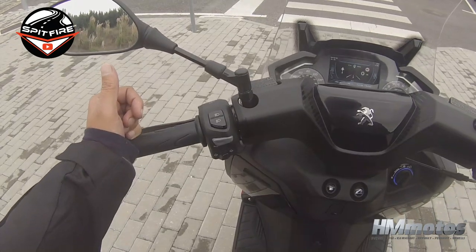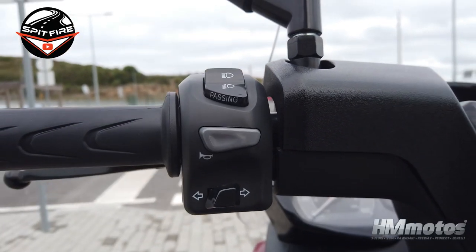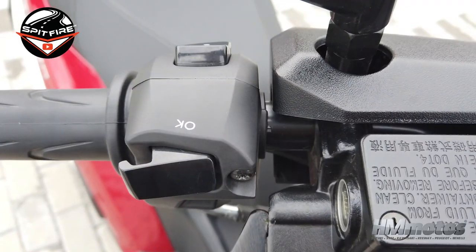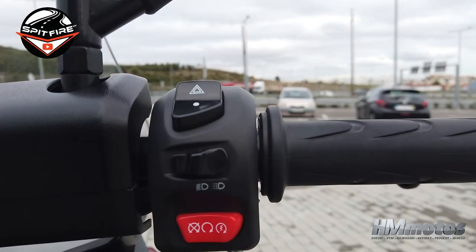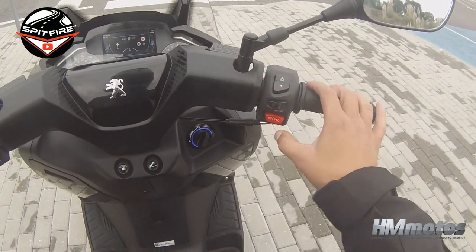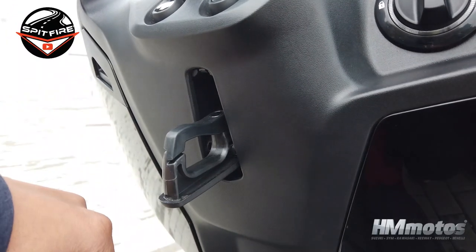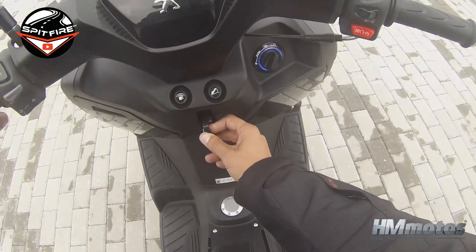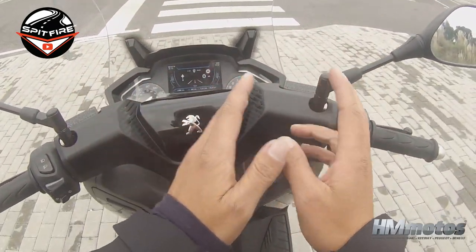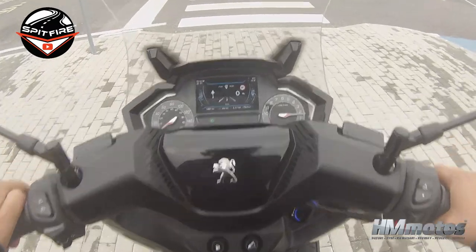Let's talk about this handlebar, which is a little different from others. On the left side you have an Exit button, high beams, mediums, passing lights, and a horn with left and right blinkers. On the right side you have an OK button, hazard lights, daylights, medium lights, kill switch, and the engine start. There is also a hook for grocery bags, and a handlebar cover protector with the Peugeot logo, only available on this version.